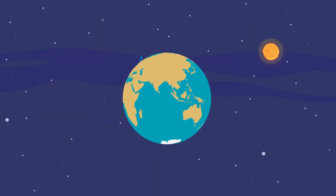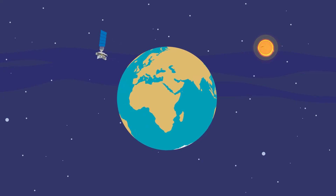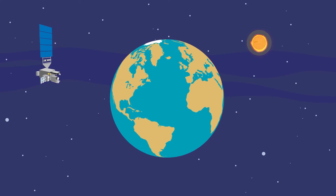With early detection from satellites like the GOES-R series, power companies and satellite operators alike will have enough time to adapt to any troubling space weather headed our way.